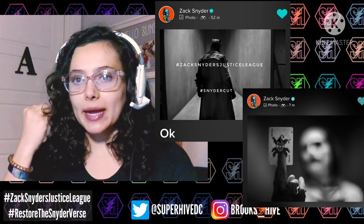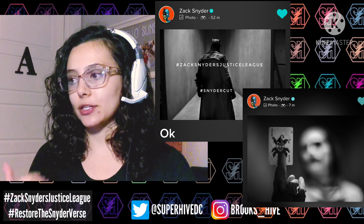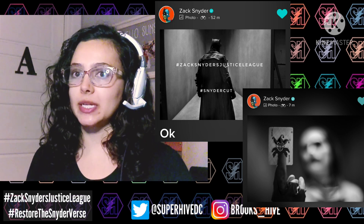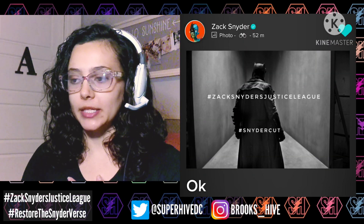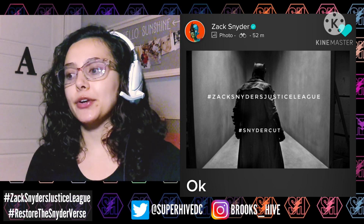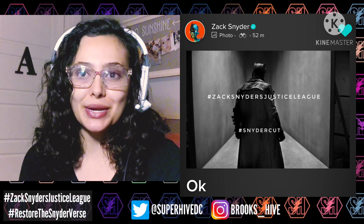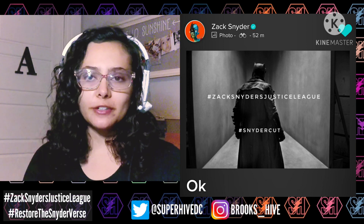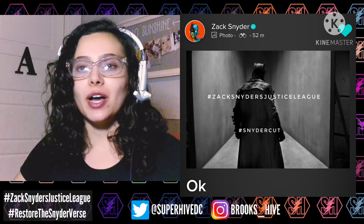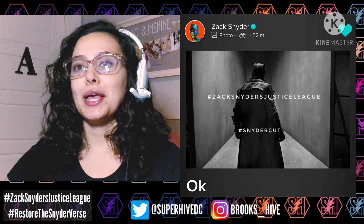It's not too much of a stretch to think this might be taking place in the same setting, because we are somewhat expecting to see Joker in a nightmare sequence. Zack included the hashtags #ZackSnydersJusticeLeague and #SnyderCut. There's been some debate about which hashtag to use — I personally use both, and Zack uses both. 'Snyder Cut' has been the term since before we knew it was going to get released, so use whichever one you want — I use them interchangeably.